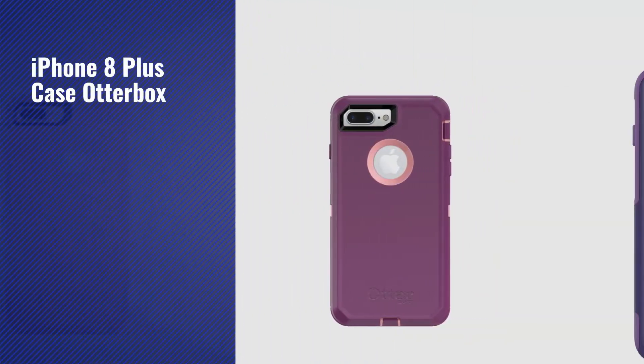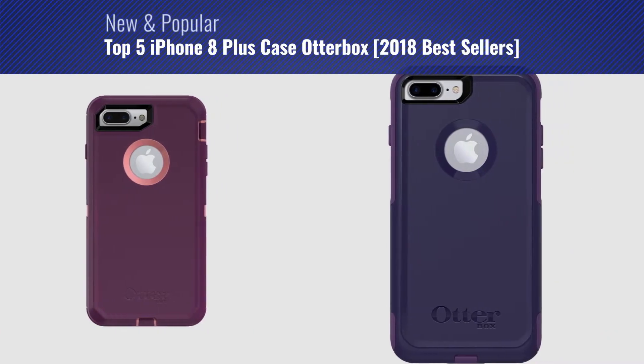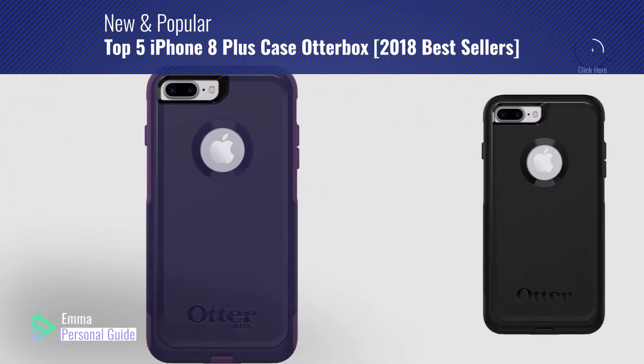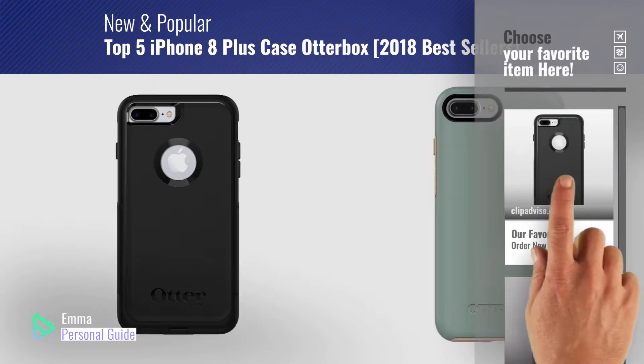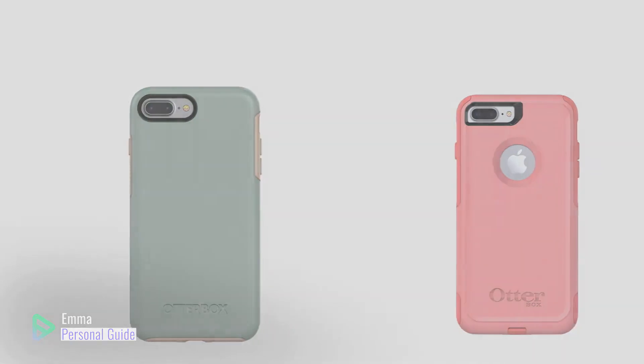If you're looking for iPhone 8 Plus Case Otterbox, this video is for you. My name is Emma, your personal guide, welcome to our channel. At any time you can click this circle in the corner and get more info and real-time deals on your favorite products. Let's start.